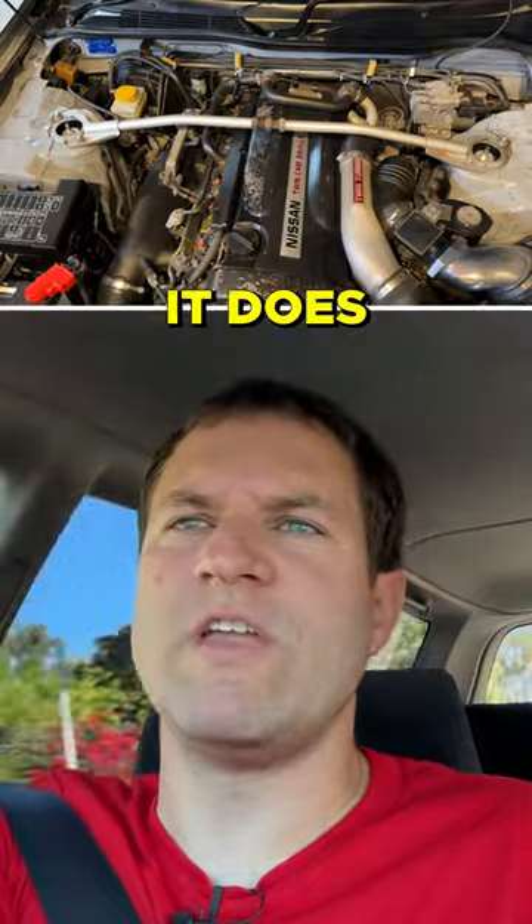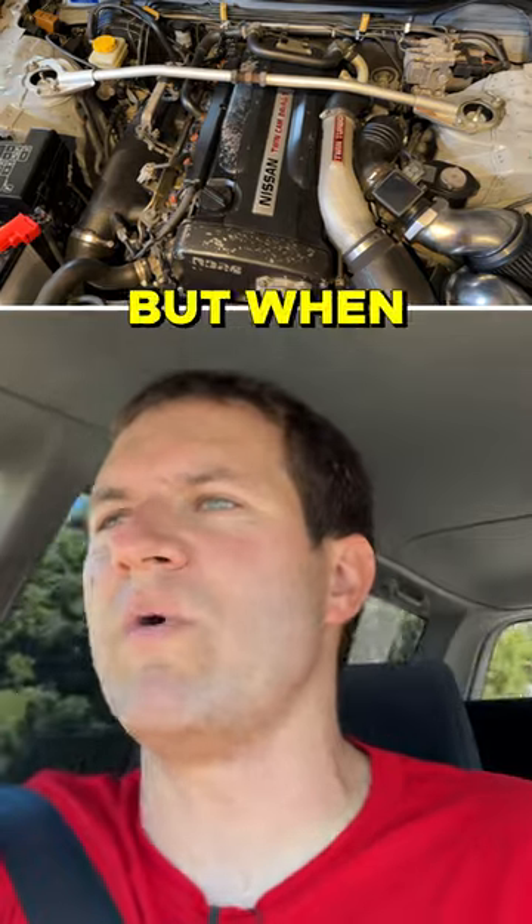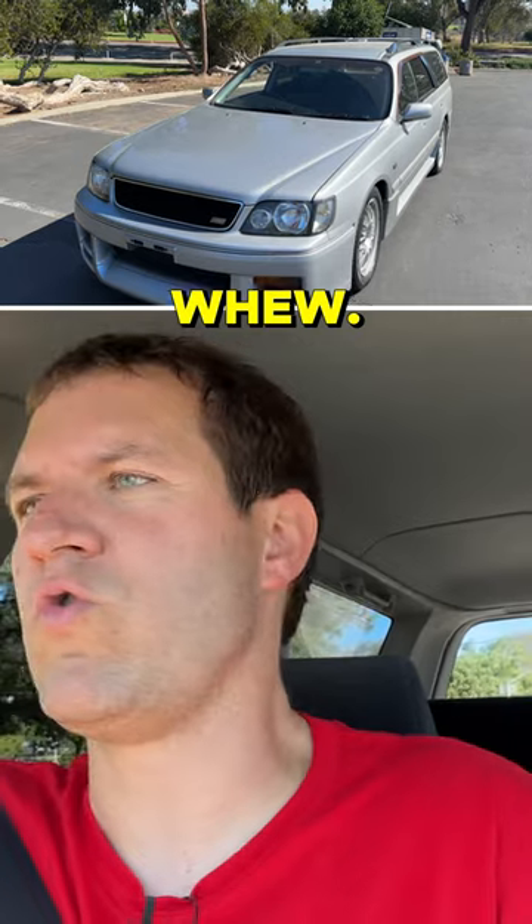From a performance standpoint, it does perform. The RB26 is smooth when you accelerate in regular day-to-day traffic, but when you're trying to go fast... Oh. Wow.